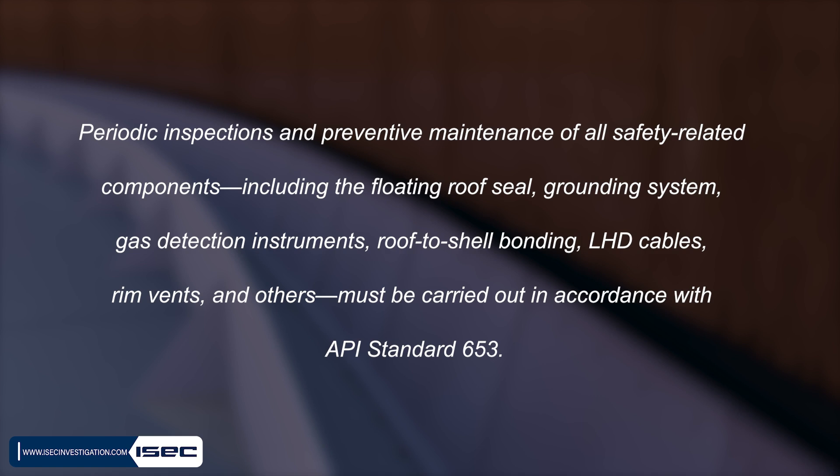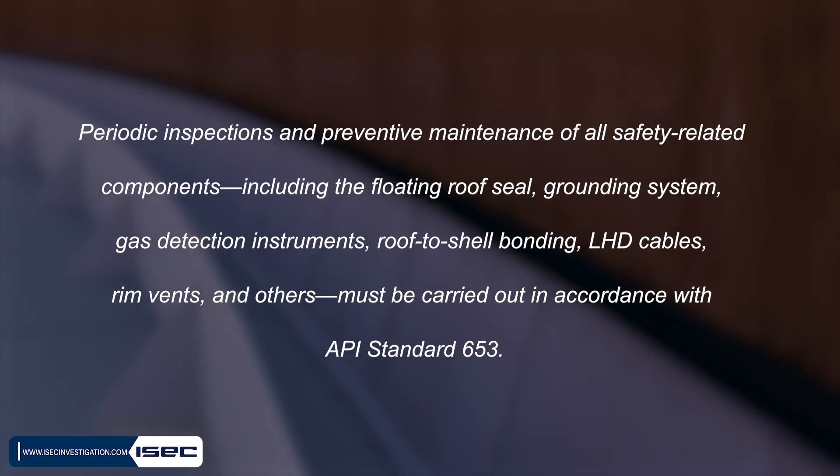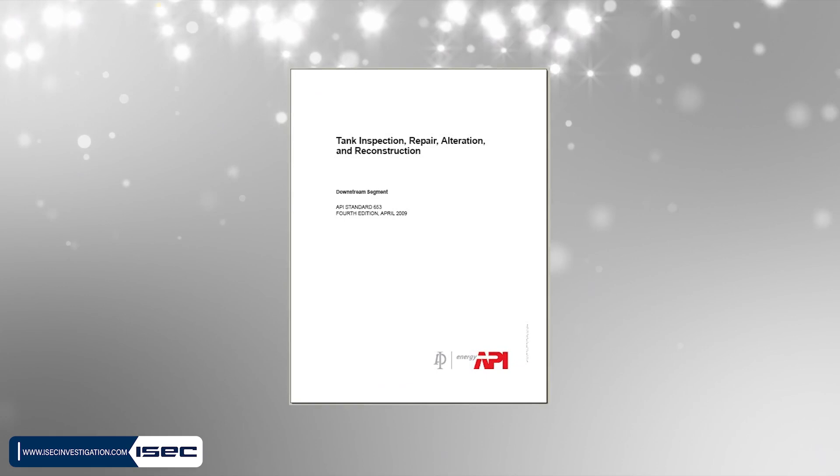Periodic inspections and preventive maintenance of all safety-related components — including the floating roof seal, grounding system, gas detection instruments, roof-to-shell bonding, LHD cables, rim vents, and others — must be carried out in accordance with API Standard 653.